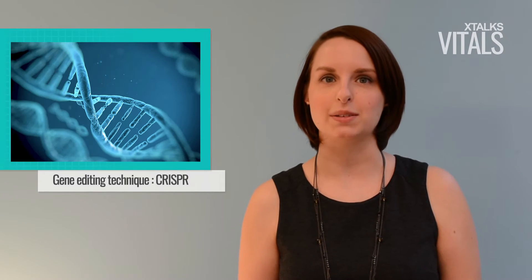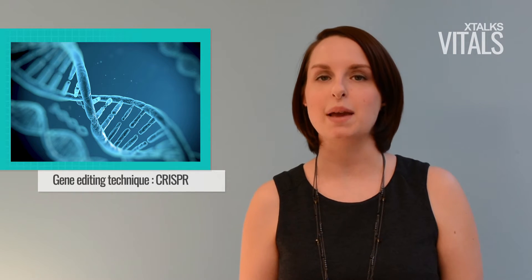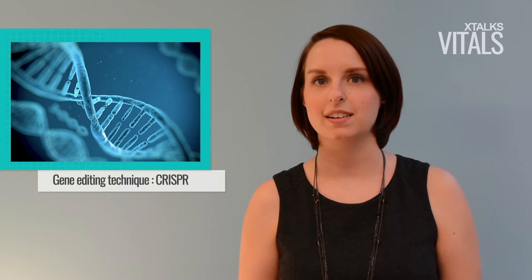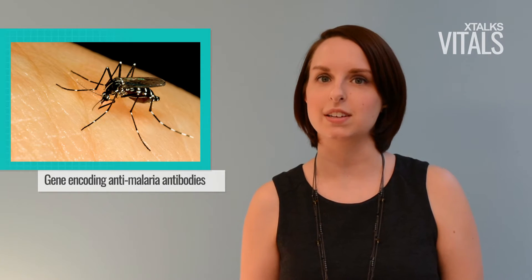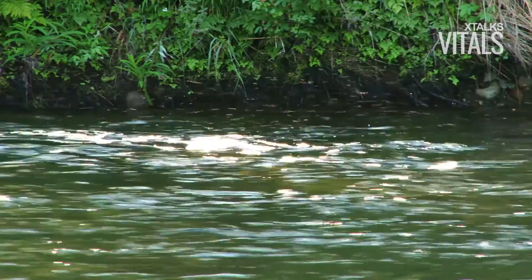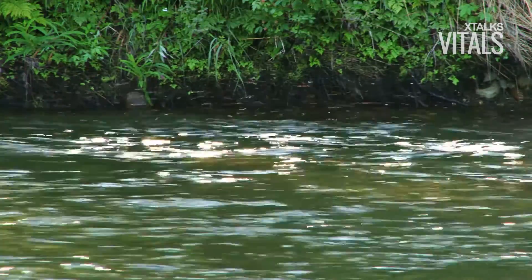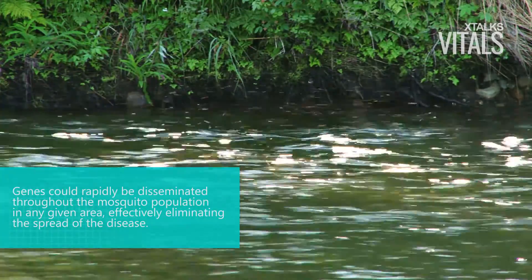Welcome to this edition of Xtalks Vitals. Using a gene editing technique called CRISPR, the researchers generated a new strain of mosquito which is capable of transmitting malaria resistance genes to their offspring. The gene encoding anti-malaria antibodies was inserted into a specific site in the mosquito embryo's germ cell DNA. The hope is that the genes will be rapidly disseminated throughout the mosquito population in any given area.